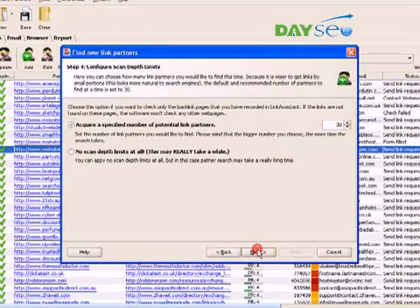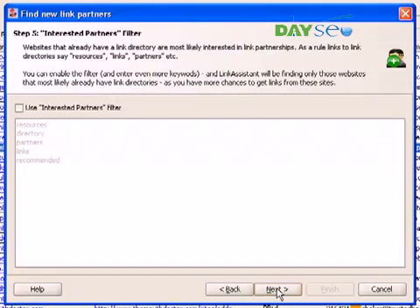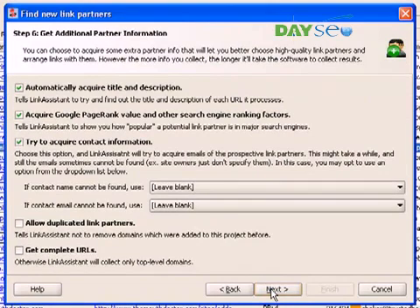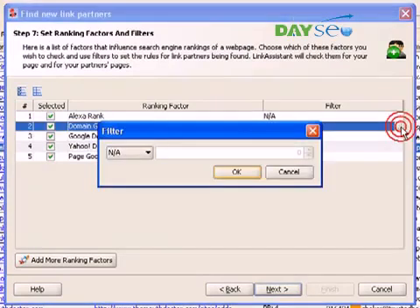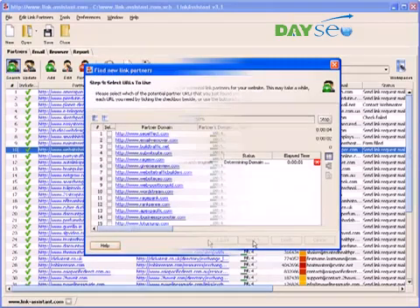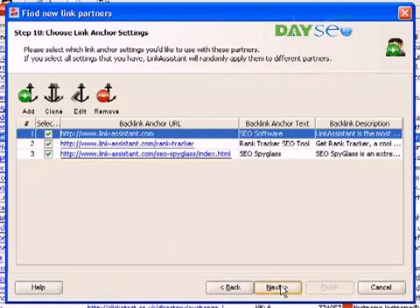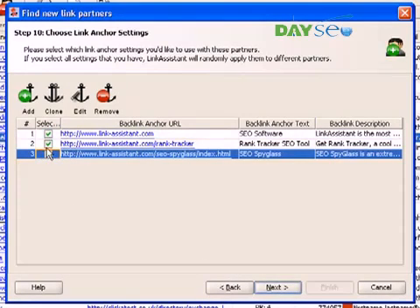Now, we specify how many partners we want to find this time. In Step 5, we get to know that Link Assistant has a Partner Willingness filter. Websites that have sections like Resources or Links certainly do link exchange. If you enable this filter, your chances to get a link from the websites you find come close to certainty. Now, you pick what info on the partners to gather, and set up ranking factors and rank quality filters. For example, you can search for link partners with PR4 and above only. Click Next, and in a couple of minutes you get another partner list. Select the websites that meet your quality criteria.